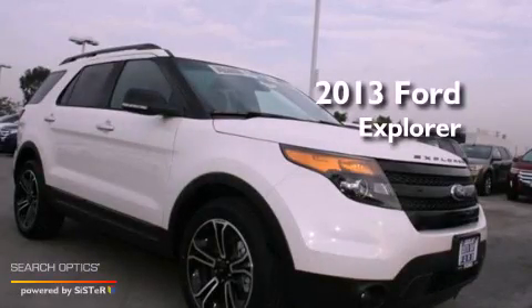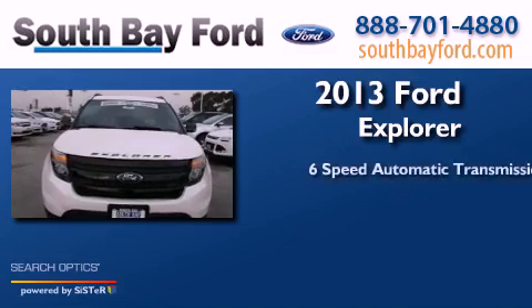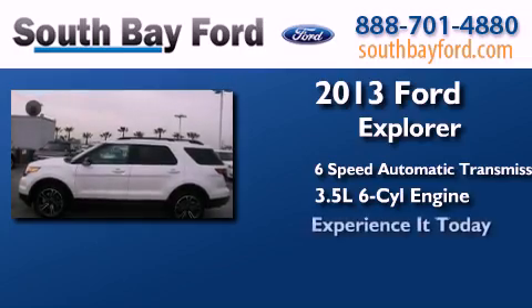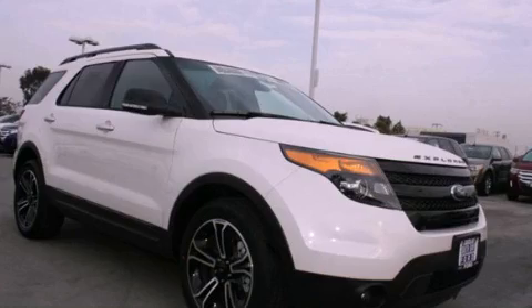This is a brand new 2013 Ford Explorer. This SUV has a 6-speed automatic transmission and a 3.5 liter V6. Stop by today and test drive this automobile for yourself.